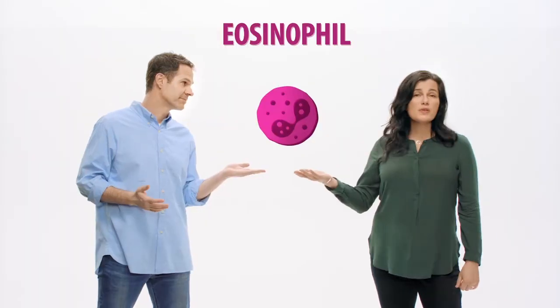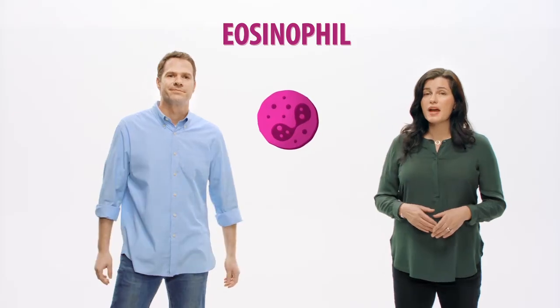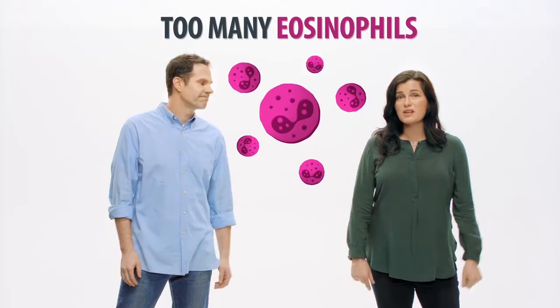Okay, let's begin by talking about the immune system. The immune system is made up of different types of cells. One type of immune cell is called an eosinophil. Eosinophils are a normal part of the immune system. However, for some people with asthma, like us, some asthma triggers can cause the body to make too many eosinophils.